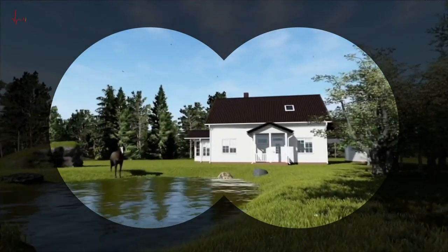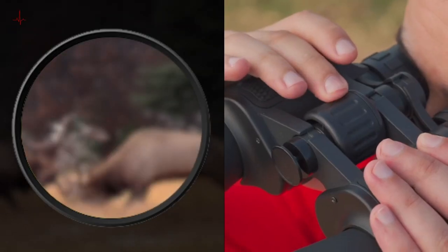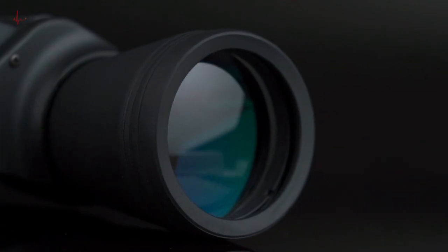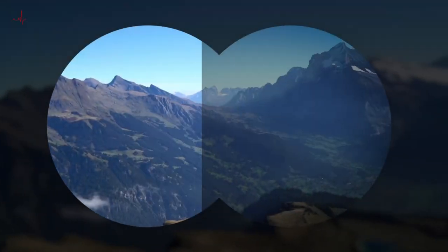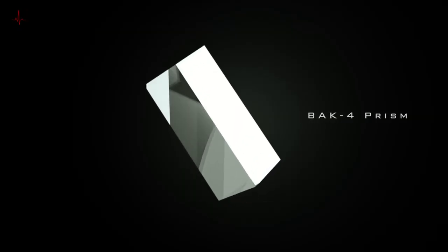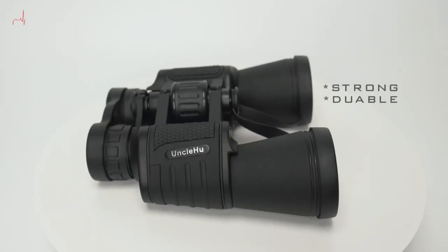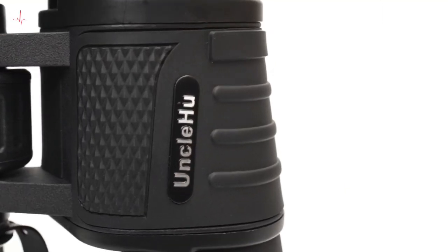As many animals are most active at dawn and dusk, these binoculars are designed with durability in mind. They are waterproof, making them ideal for use in rainy or wet conditions, and they come with a carrying case and strap for easy transport. The compact design also makes them easy to pack for travel or outdoor adventures. In summary, the 20x50 High Power Binoculars are a great choice for anyone looking for a versatile and durable pair.